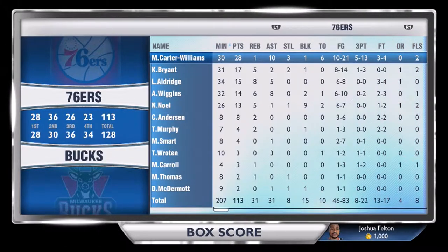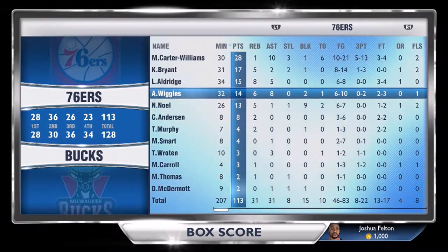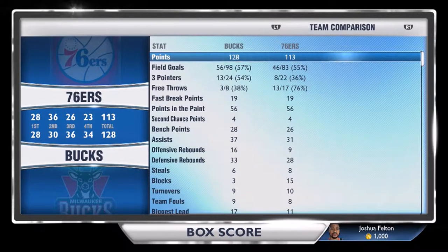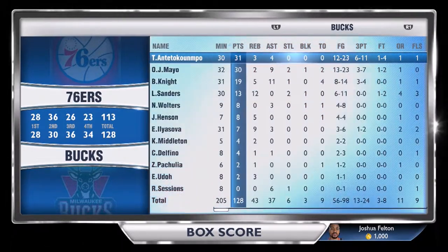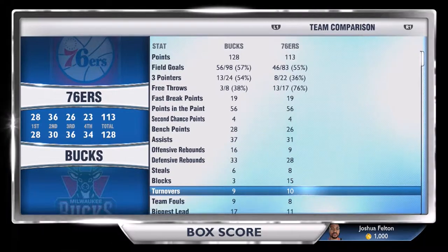Hey, it's your boy T-Lockhi. In this video I'm showing you guys our game against the Pacers, but before we go into that game — before the 76ers going into that game against the Pacers — I wanted to look at the loss that was handed to us from the Milwaukee Bucks. There are a lot of things to learn, as you will be able to see in this video.